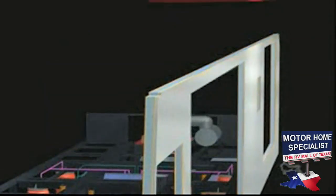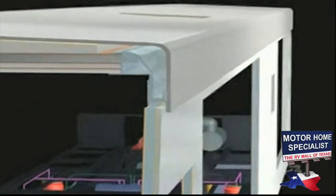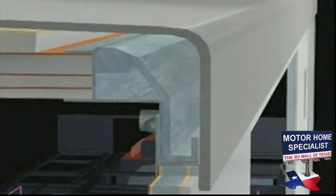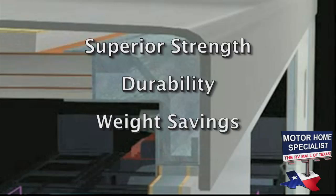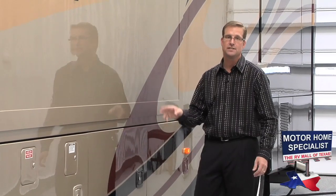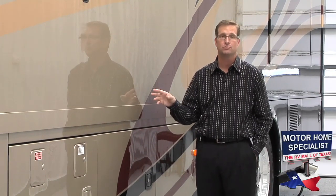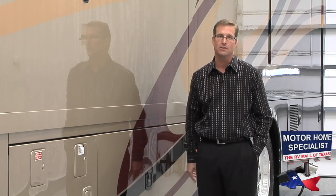The key component is Monaco RV's exclusive Alumiframe substructure. By double welding each intersection and using clever interlocking techniques connecting the walls and roof, the Alumiframe provides superior strength, durability, and weight savings. Add the fact that the Monaco Cayman features a one-piece peaked fiberglass roof, and what you have is one of the best insulated and best designed motorhomes ever built.